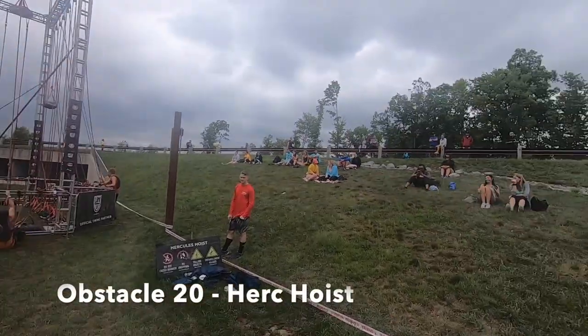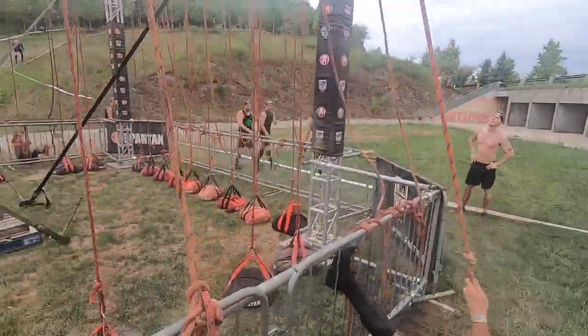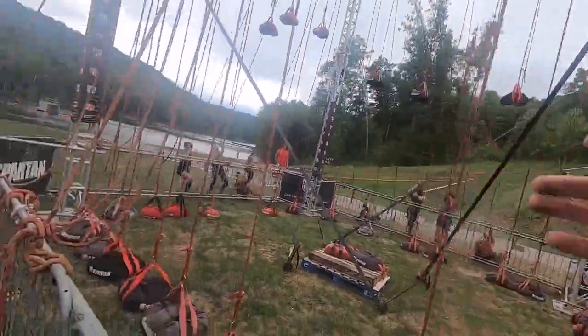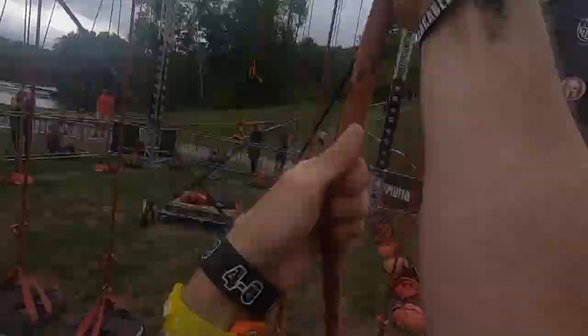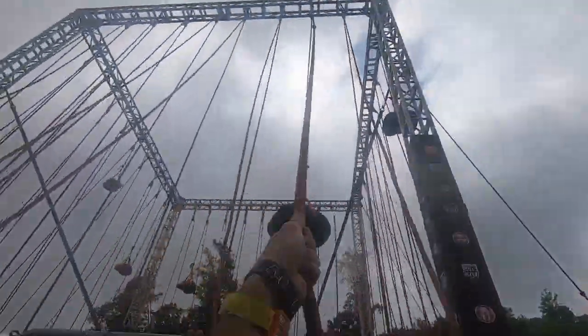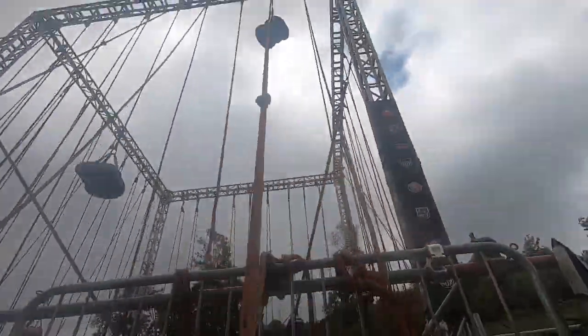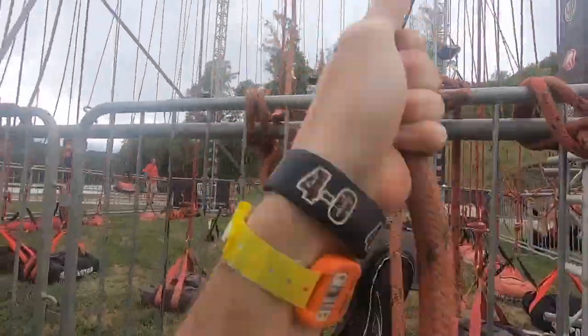One of the last rule changes they had was regarding the Hercules Hoist. Apparently people were somehow almost climbing the fences of the Hercules Hoist — it's an obstacle where you're pulling a sandbag down. The official rule is that your hips must stay below the top of the fence. I'm not exactly sure what people were doing to violate that rule, but apparently enough people were doing it wrong that they wanted to state specifically that your hips must stay below the top of that fence. Just keep that in mind when you're doing the Hercules Hoist.